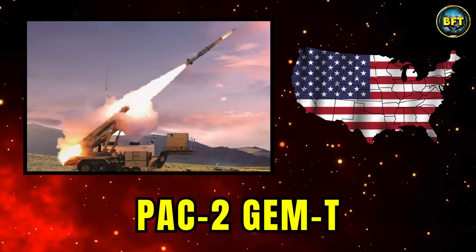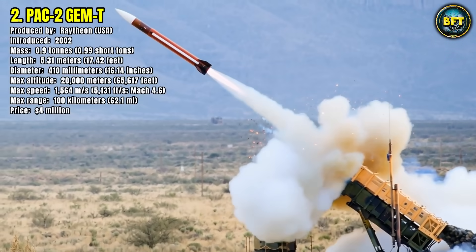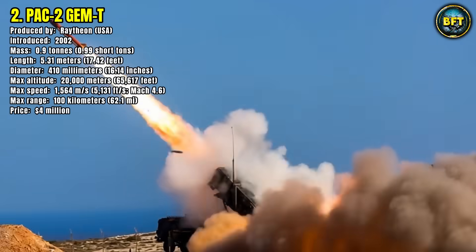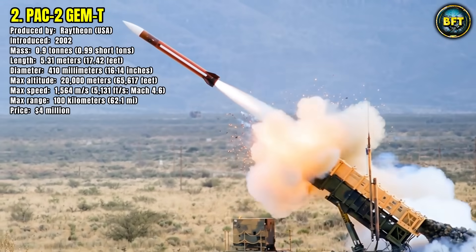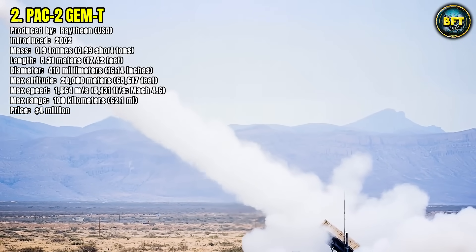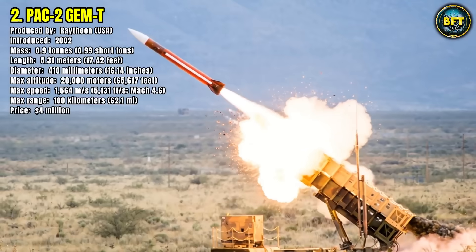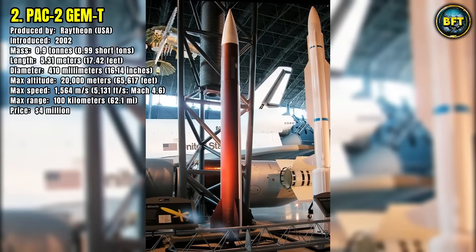Number 2: PAC-2 GEM-T. Our runner-up is an interceptor from the world-famous Patriot family, designated Luftvärnssystem 103 in Sweden. This is the PAC-2 GEM-T, which stands for Patriot Advanced Capability 2, Guidance Enhanced Missile, Tactical, produced by Raytheon. It's a large and powerful missile designed to intercept tactical ballistic missiles, cruise missiles, and enemy aircraft at long ranges and high altitudes. It weighs 900 kilograms and is over 5.3 meters long. The GEM-T uses a powerful blast fragmentation warhead to shred its target, reaching hypersonic speeds of over Mach 4.6 — more than 5,600 kilometers per hour. With an engagement range of around 100 kilometers and a ceiling of over 20,000 meters, it forms a critical layer of Sweden's strategic air and missile defense shield.